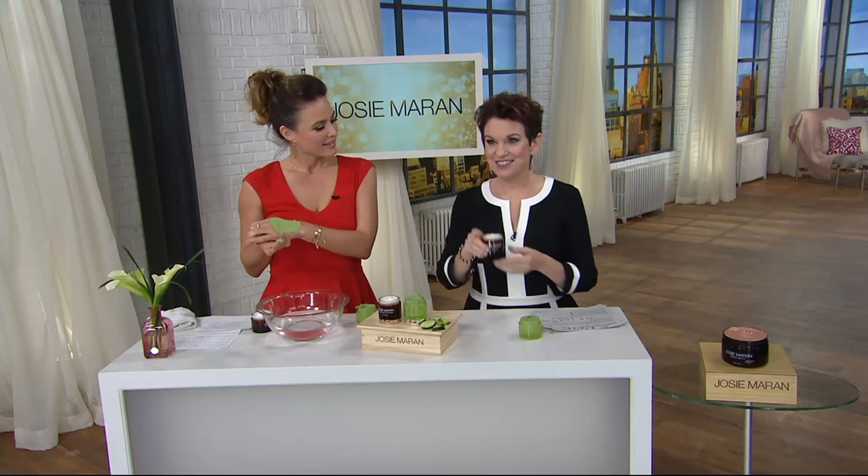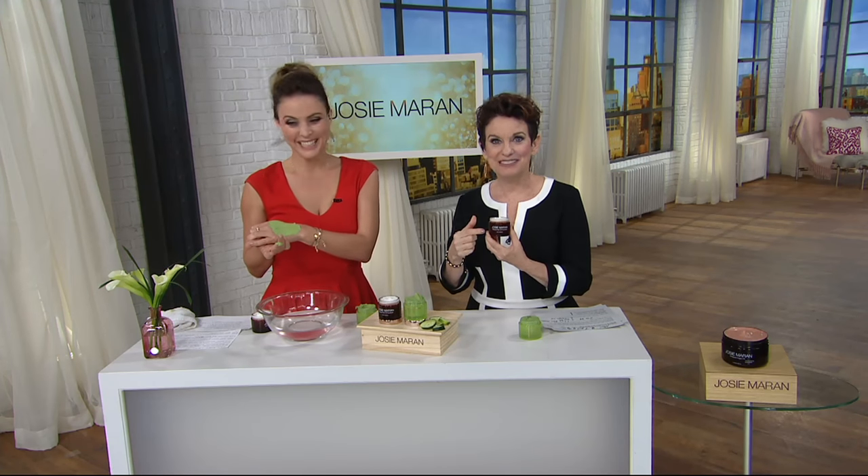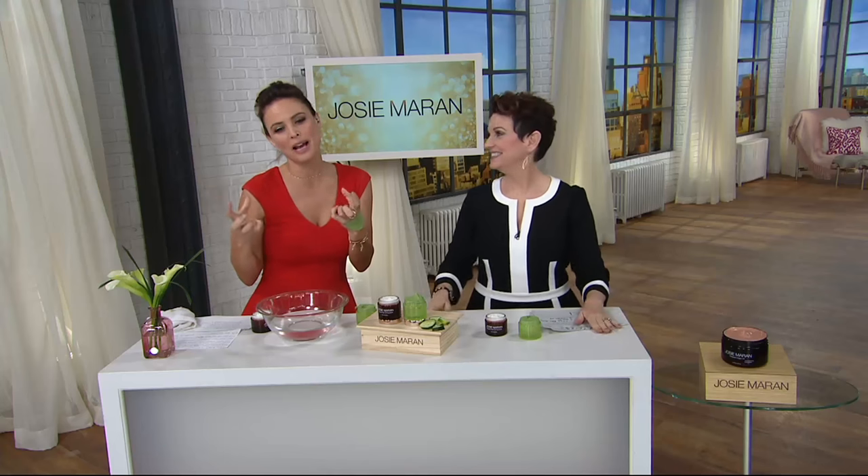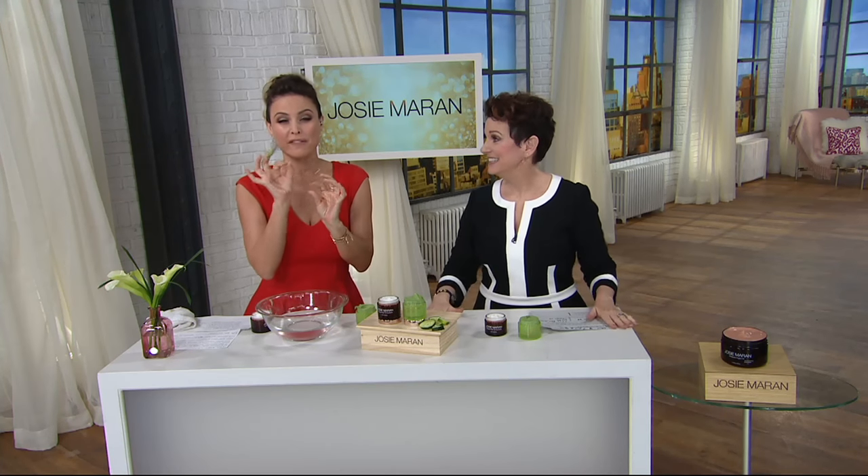I would put this on and then I was with the buyers and they had this on their desk. I said, what's that? And it wasn't even on air yet. They said, oh yeah, Josie's making face butter. Yes! If you love my body butter, imagine that for your face — but really designed for the face.